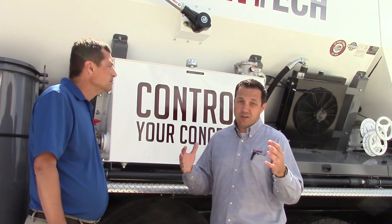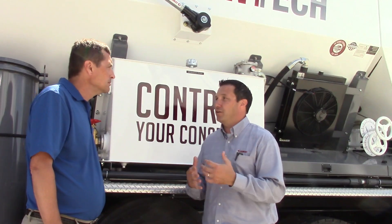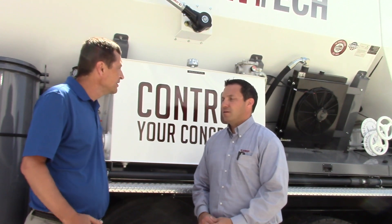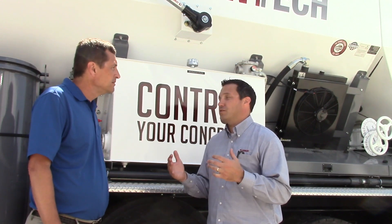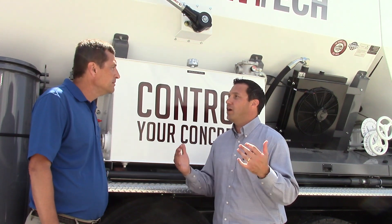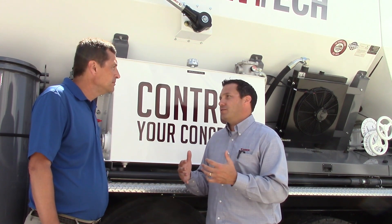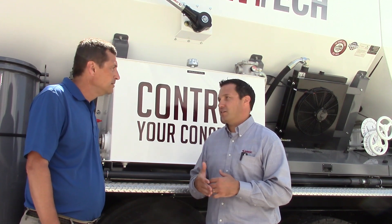If you're in the construction business, you're going to use concrete in some form or fashion on those projects, and now you can do that yourself. There's quite a bit of material savings with volumetric mixers. Studies have shown 5% of the concrete poured in the United States — which equates to about 22 million cubic yards — is sent back to the plant or not used on the project. It's either disposed of or made into concrete blocks.